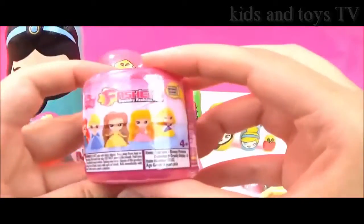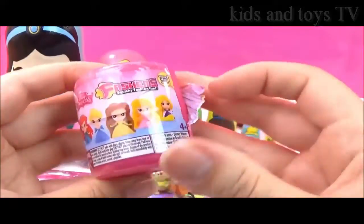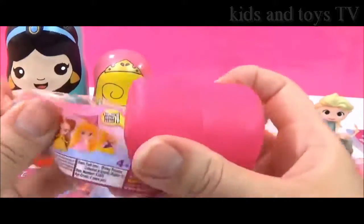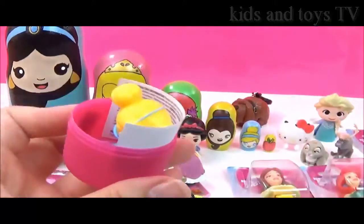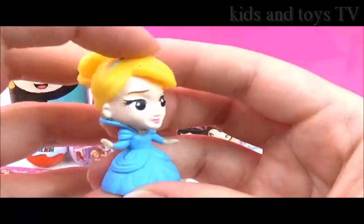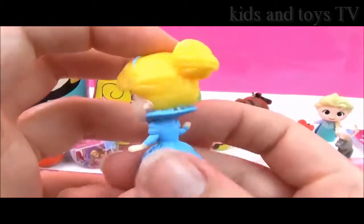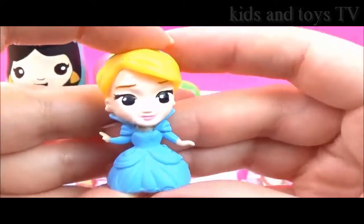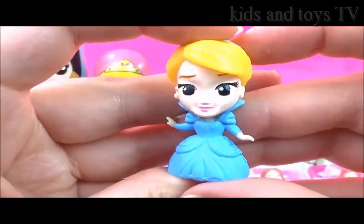Let's open up some Disney Princess fashions. I really, really hope we get Aurora. We got Cinderella! She looks super pretty in her blue dress. I hope they do a series two of these fashions and do Mulan fashions and Pocahontas and all the other Disney Princesses. That would be awesome.